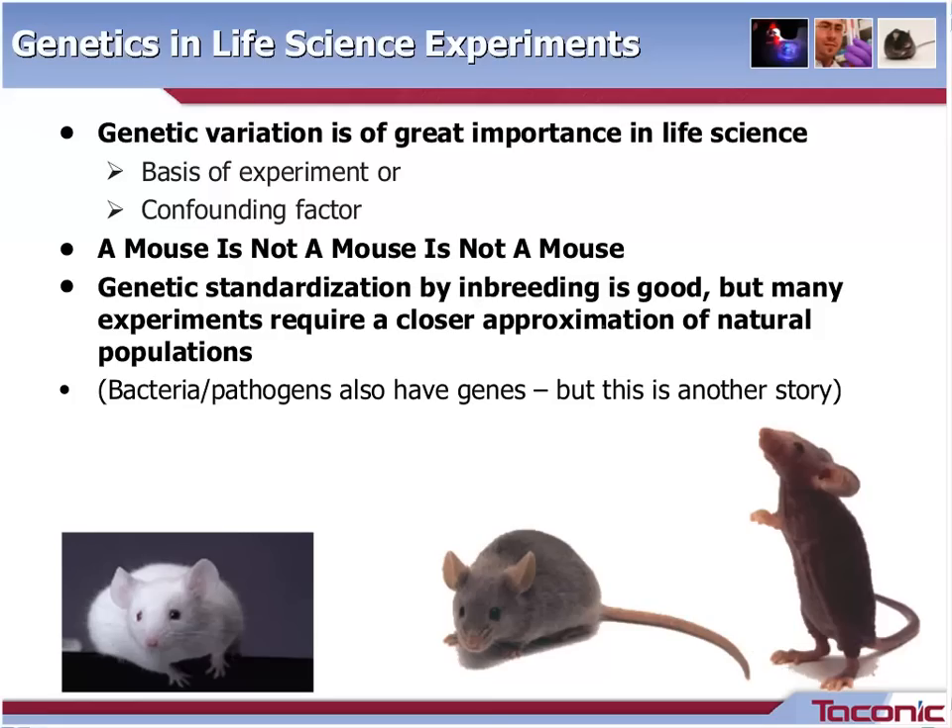There are many points not covered in this talk today. Generally, you can say that genetic standardization by inbreeding is good, but many experiments require a closer approximation of natural populations. Another point not addressed today is that bacteria and pathogens also have genes.